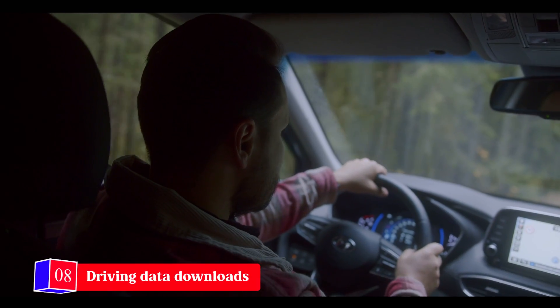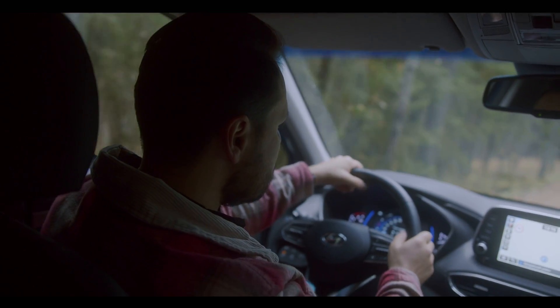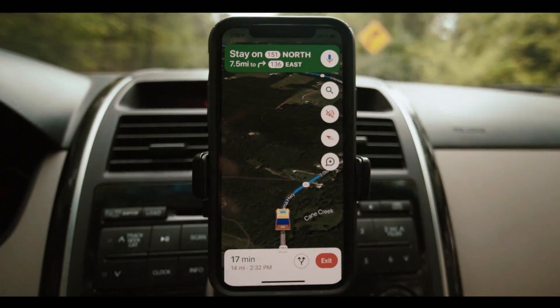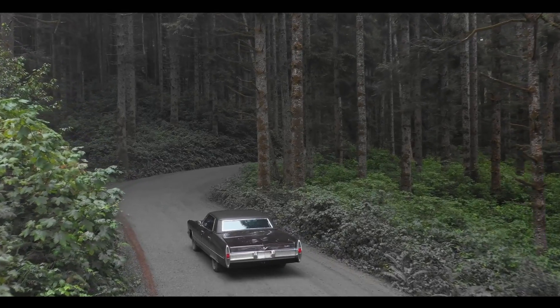Number eight: driving data downloads. Many vehicles, particularly those using GPS or telematics systems, record driving data. If hacked, this information could be used to exploit your privacy and even discover where you live, work, or take your kids to school.